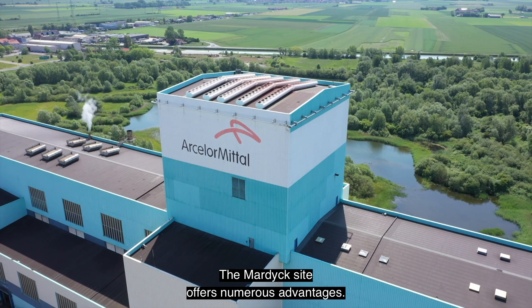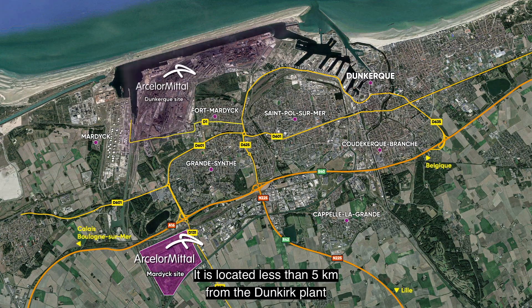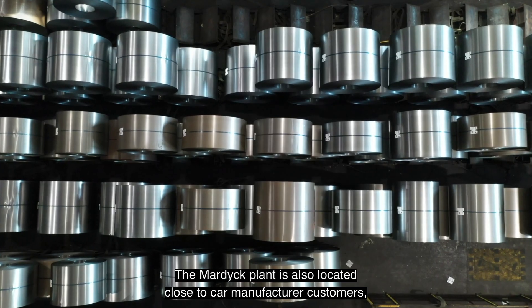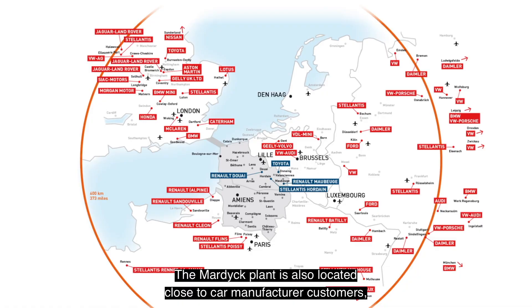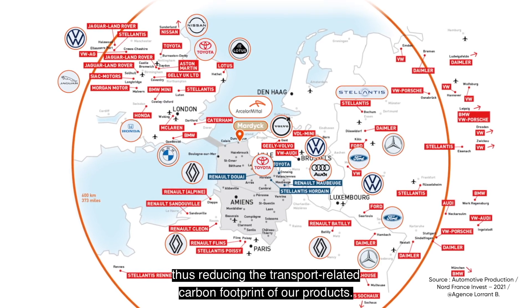The Mardyck site offers numerous advantages. It is located less than five kilometres from the Dunkirk plant, which elaborates the entry material. The Mardyck plant is also located close to car manufacturer customers, thus reducing the transport-related carbon footprint of our products.